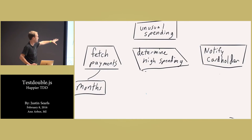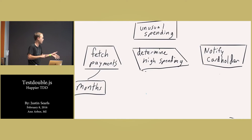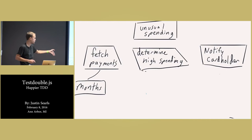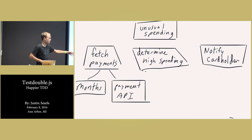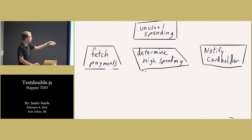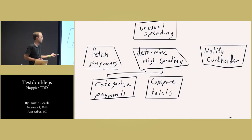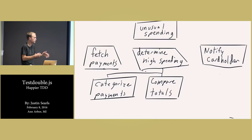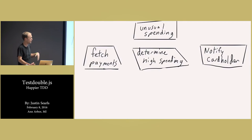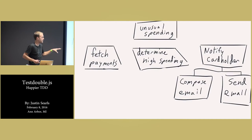If you think about the fetch payments object, it's going to have a couple of responsibilities. Something that can get you this month and last month as a very pure function would be one thing to have. Another thing that wraps the payment API so you don't have to make raw network requests. Something that determines the high spending — these are probably pure functions: categorize the payments, group them by category, compare the totals to make sure they're over a certain threshold, and filter just the high spending. And then to notify the cardholder, maybe I'd want something that composes an email and something else that sends an email.